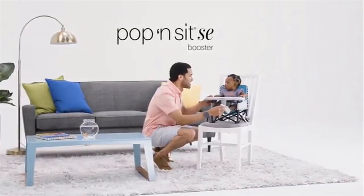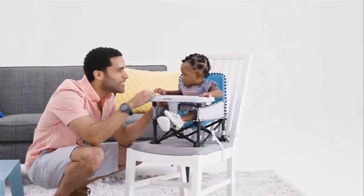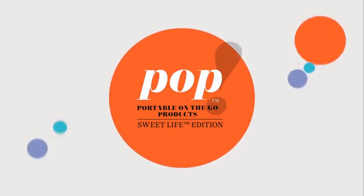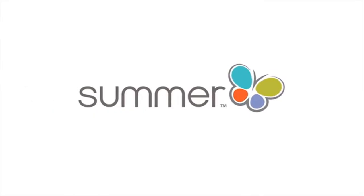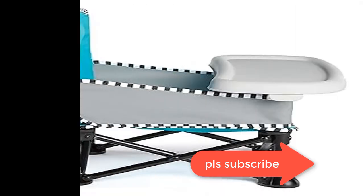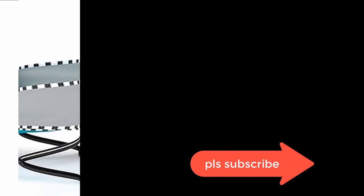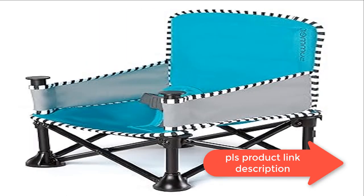You can even use the Pop and Sit booster as a travel high chair at restaurants and more. Easy cleanup — things can get messy with booster seats, but cleanup is a breeze with the Pop and Sit high back booster seat. It has removable machine washable fabric and includes a removable dishwasher-safe tray with cup holder. Includes a storage pocket, three-point safety harness, chair straps, and carry bag.